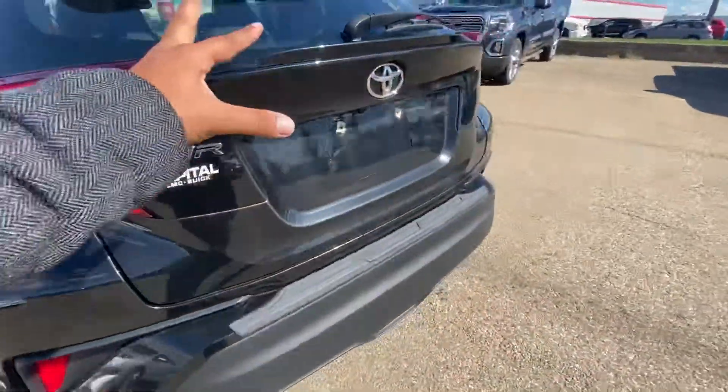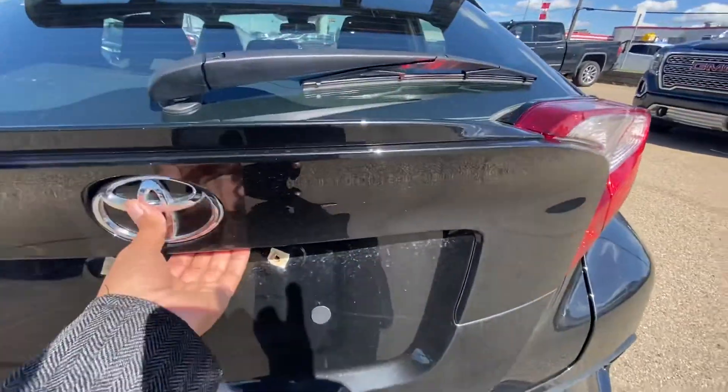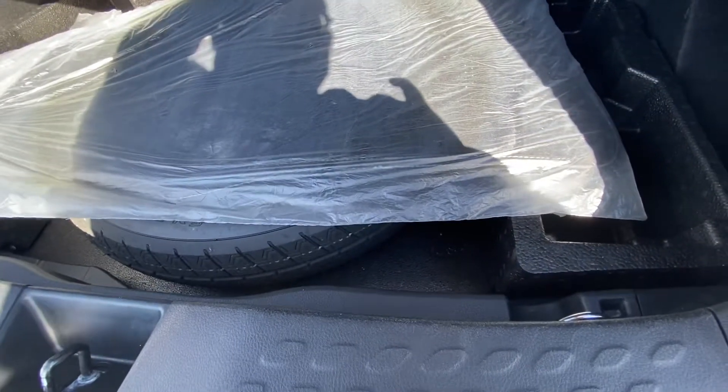Beautiful design in the back for the tail lights. Full hatch opening gives you a big cargo space, and you've got a spare tire on the bottom.